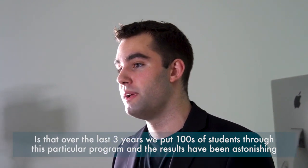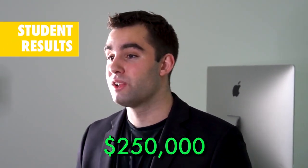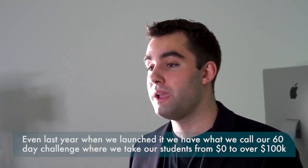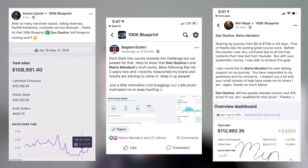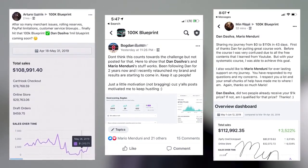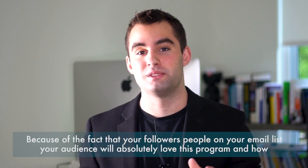Over the last three years we've put hundreds of students through this program and the results have been astonishing — from a quarter million dollars all the way up to ten million dollars for one single student. Even last year when we launched it, we have what we call our 60-day challenge, where we take our students from zero to over a hundred thousand dollars in revenue within 60 days, and our success rate was absolutely tremendous.